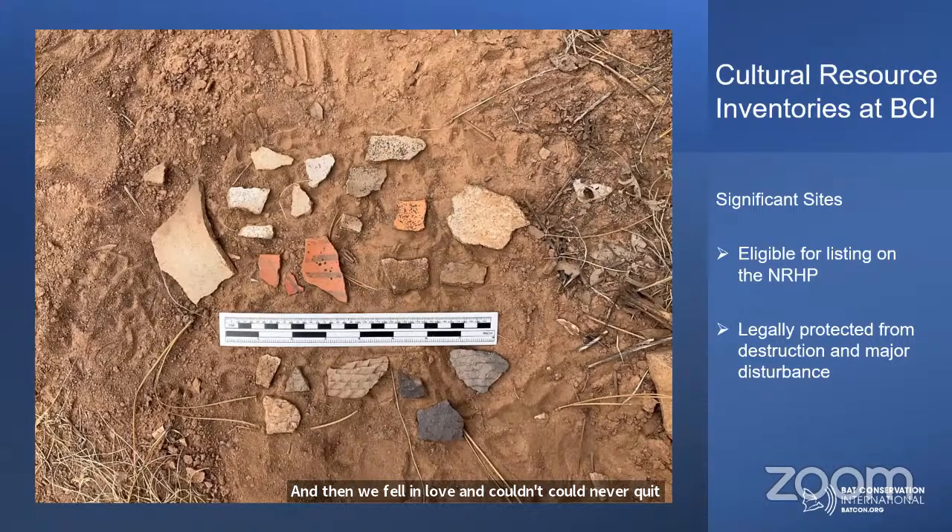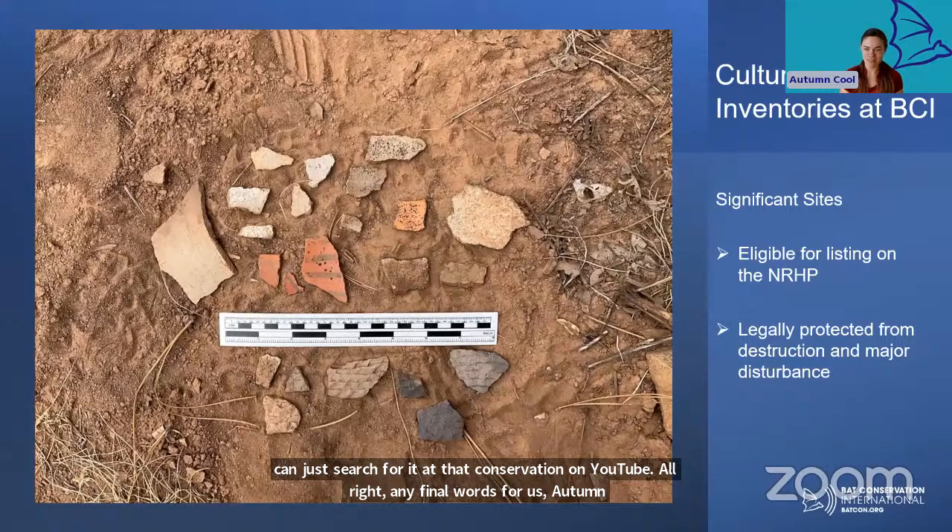Thank you so much again for educating us on the link and balance between conservation and archaeology. Thank you as well to the audience for joining us. To learn more about BCI's work, you can visit our website at batcon.org — that's B-A-T-C-O-N dot O-R-G. If you haven't already subscribed to our mailing list and newsletter, that's where you'll hear about future webinars, bat chats, and the work that we do. This webinar will be uploaded to our YouTube channel in a few business days — just search for bat conservation on YouTube. Support your local bat conservation efforts. Support your local friendly archaeologists — we'd love to nerd out on you anytime.